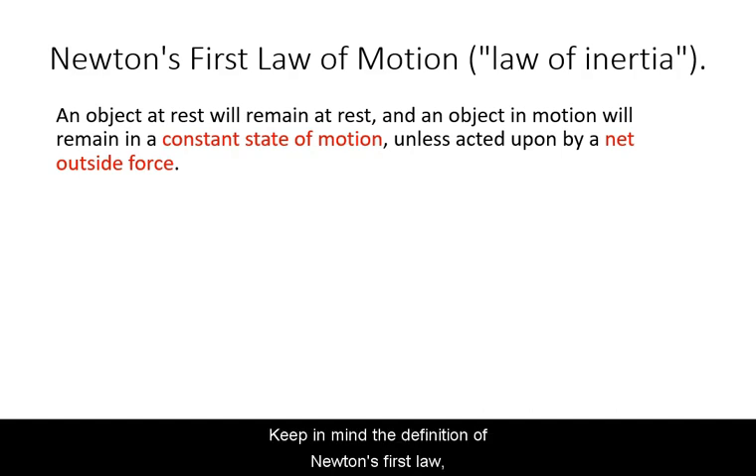Keep in mind the definition of Newton's first law as well as the demonstrated thought experiments when you move on to the topic of Newton's second law.